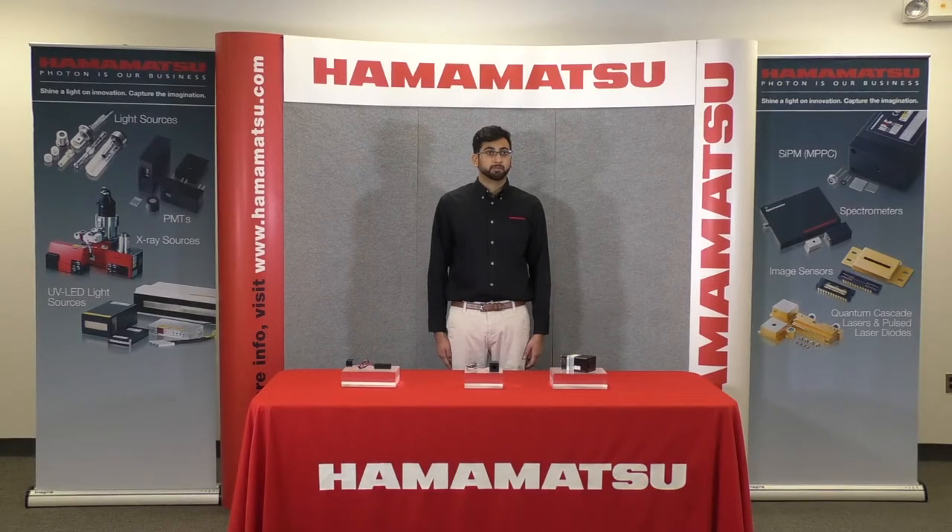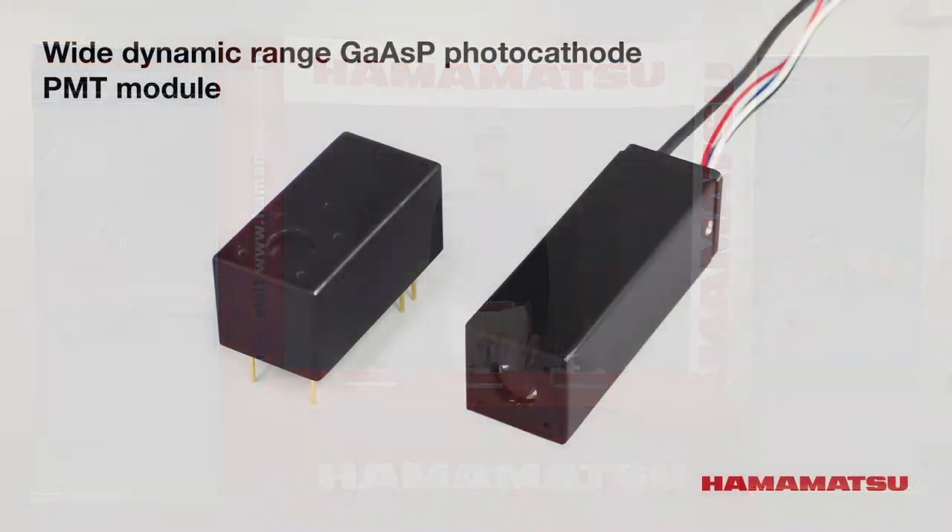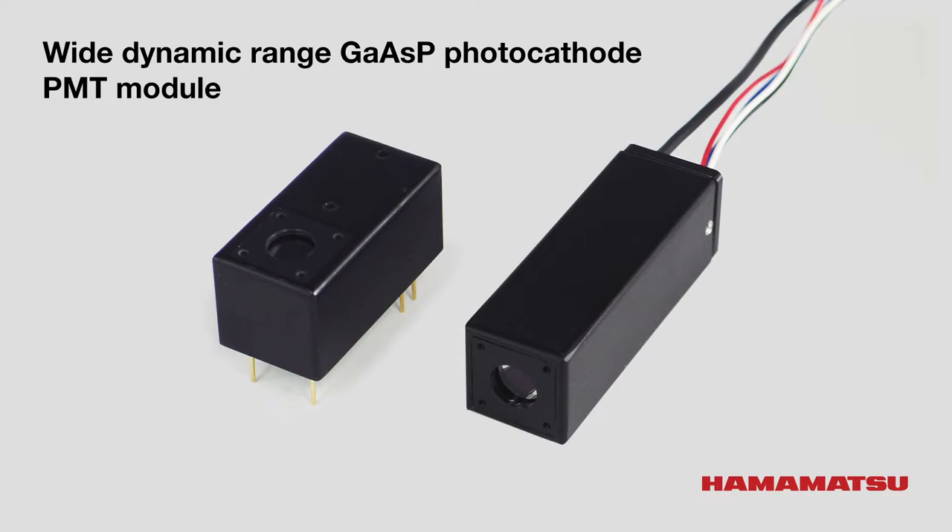Here we have our GaAsP photocathode wide dynamic range PMT module with cable output. Until now, the maximum output current of the GaAsP photocathode was approximately 2 microamps, but it is now possible to improve it to 40 microamps — 20 times higher than before.